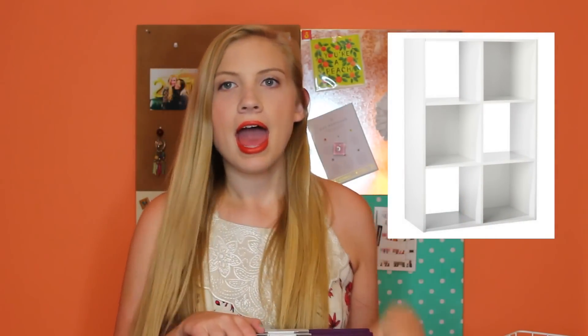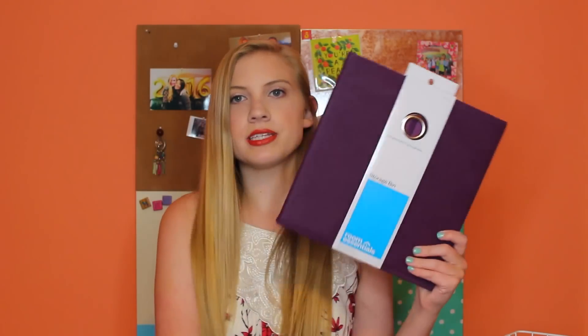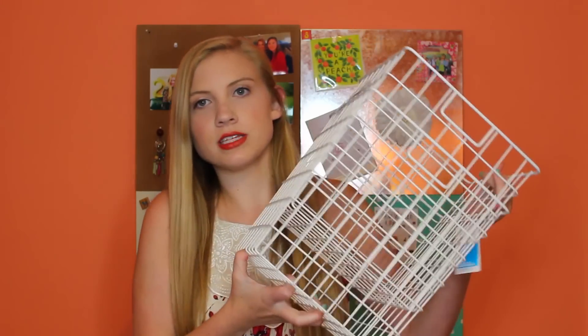We got a two-by-three white cubby from Target — I'll insert a picture since it's too heavy to hold up on camera. To go inside the cubby we got storage bins: two purple ones, two navy ones, and two white crate bin things to fill all six slots so you have somewhere for random things. I also have a little chalkboard thing that lines one side of the cubby where you can write notes — super cute.